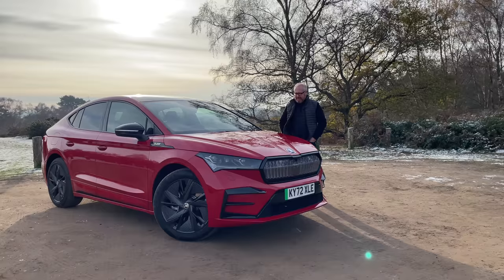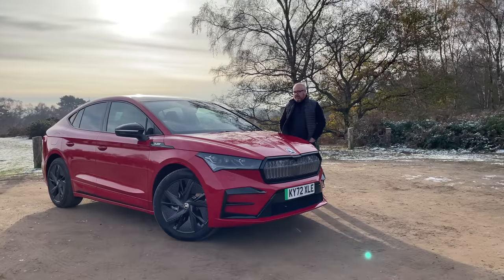This is a Skoda Enyaq, and we love the Enyaq at Auto EV. In fact, we prefer it over its siblings from Volkswagen and Audi — the ID.4, ID.5, and Audi Q4 e-tron. But this isn't a normal Enyaq. This is an Enyaq Coupe — and to go even further than that, it's an Enyaq Coupe VRS.